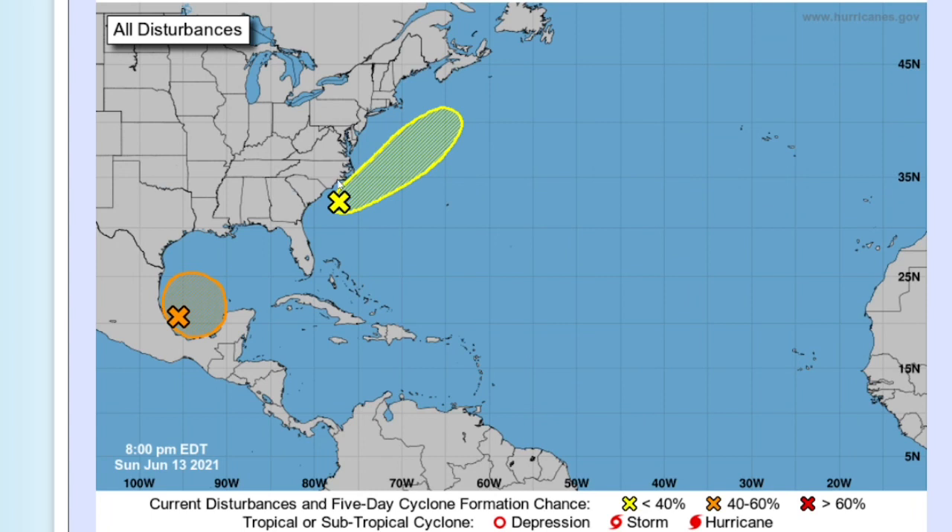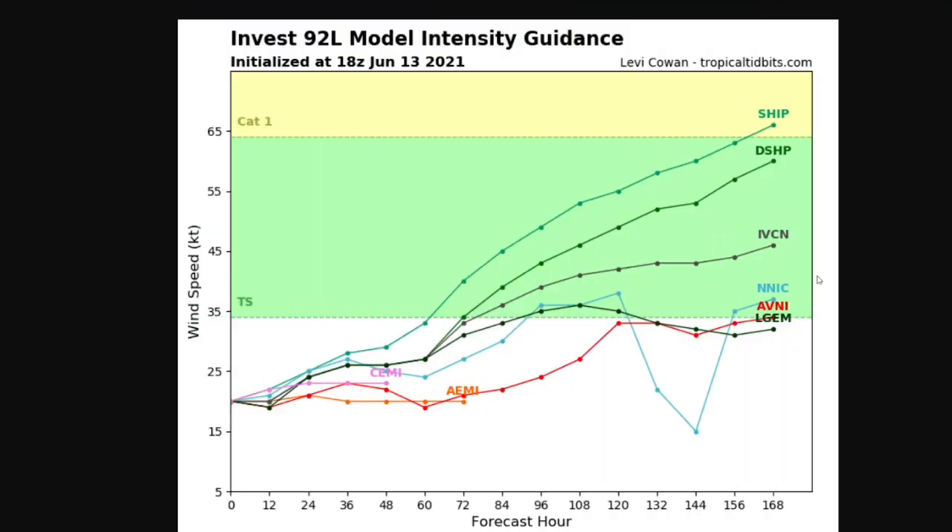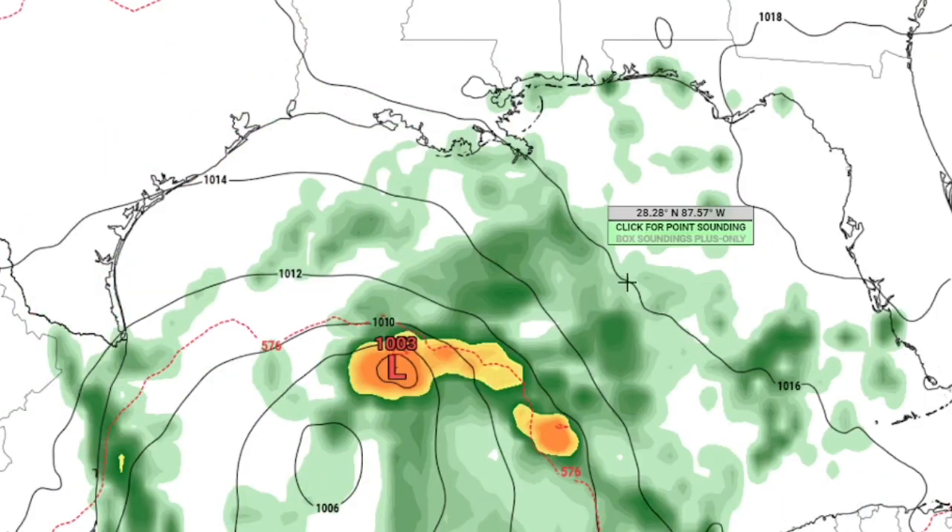Regardless, the secondary disturbance could bring some heavy rain to the far eastern Carolina coast. Moving on to the models — this is current intensity guidance for Invest 92L. Each line represents a different weather model with a different potential outcome. Generally, most models agree on Invest 92L and potential Tropical Storm Bill becoming a tropical storm, with the majority showing tropical storm status and one reaching hurricane status.